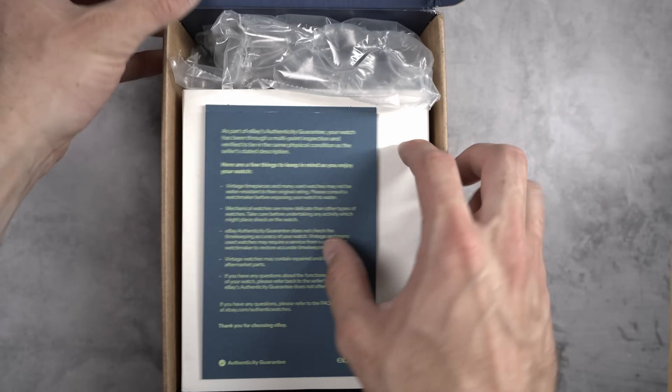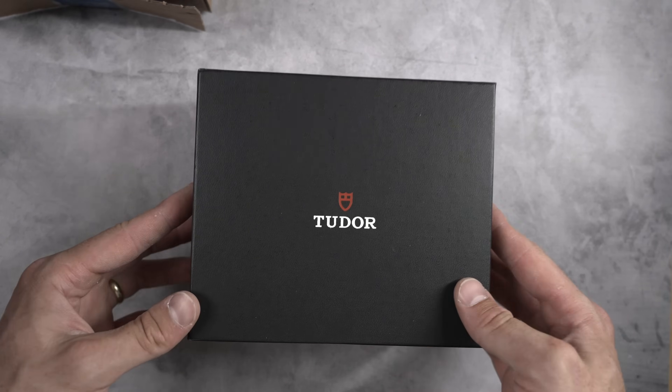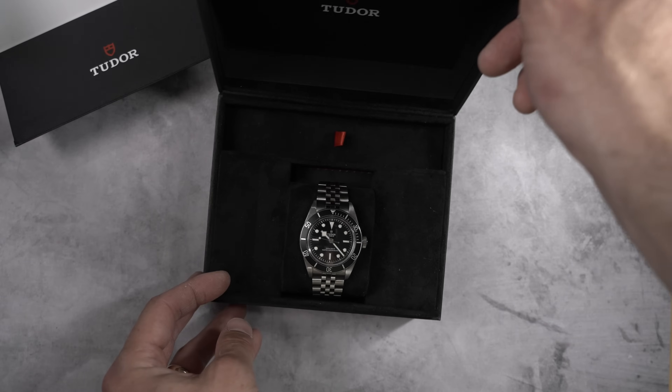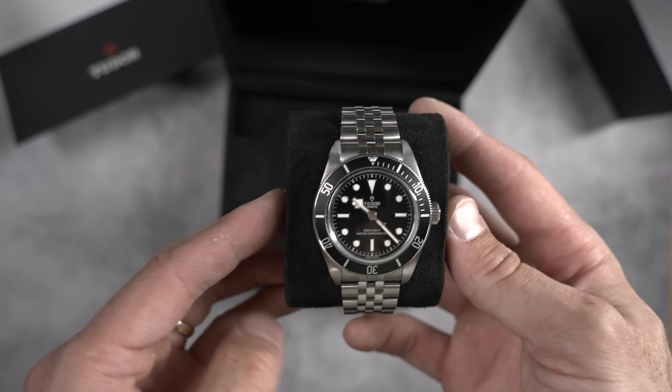If you're not up to date on the hype train for watches this year, welcome. One of this year's is the Tudor Black Bay 41 in black with white accents. This is the third generation of the Black Bay line that came out last year where they did a red bezel and everything else was the same. Now it's in all black and white.